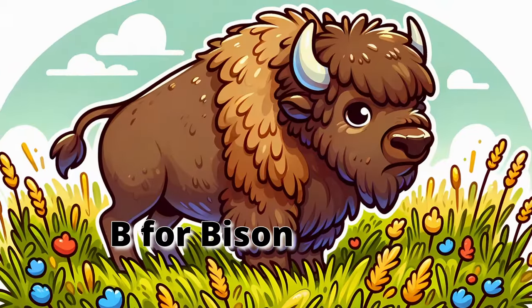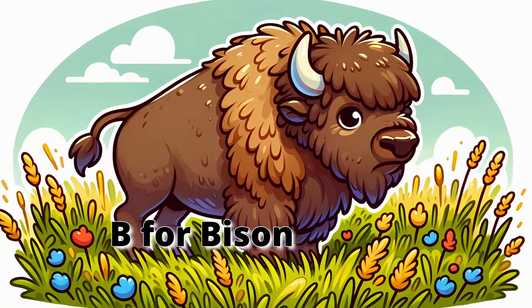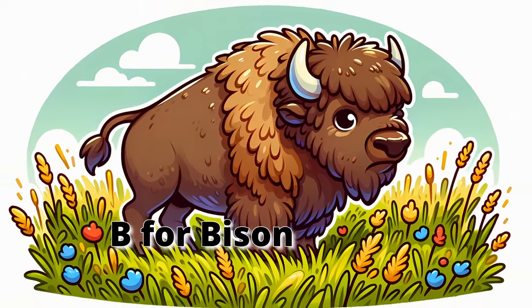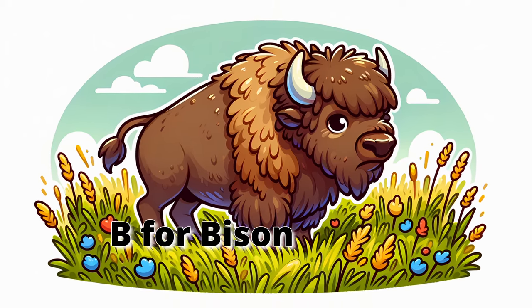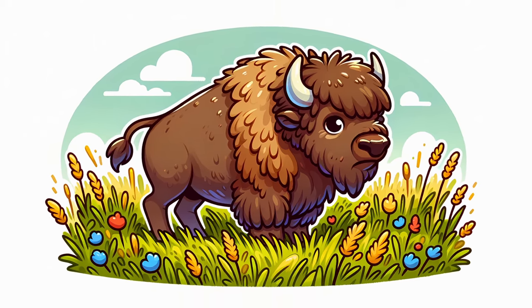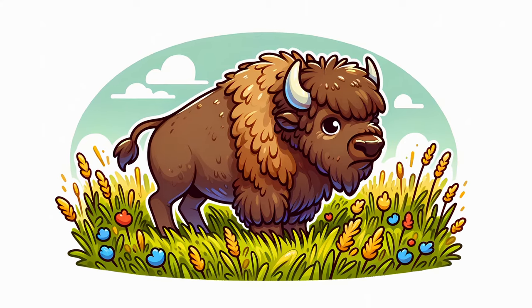B for Bison. Meet the bison, a strong and mighty animal. Bison are large with shaggy coats and can run very fast. They live in groups called herds. Let's pretend to graze like a bison and then run across the plain.